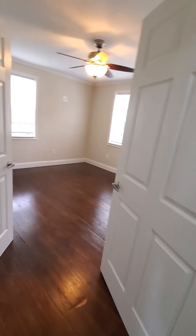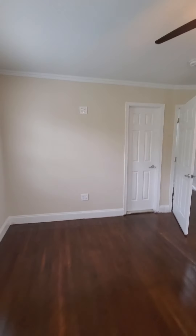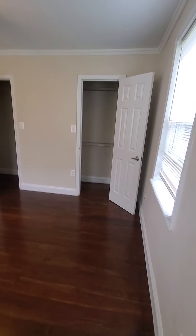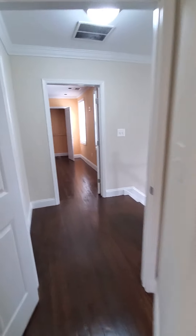We have the third bedroom — all of the bedrooms are very large. There's built-in shelving and plenty of closet space. This room actually connects to the hall bathroom.